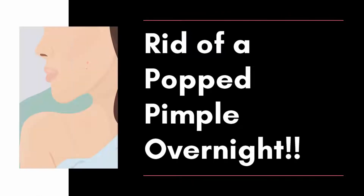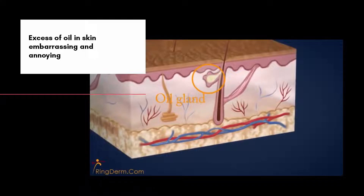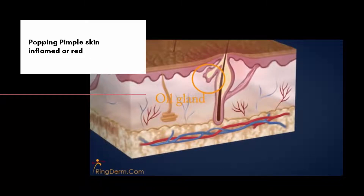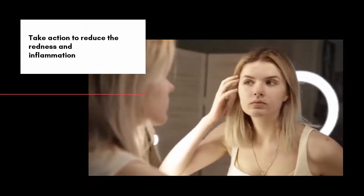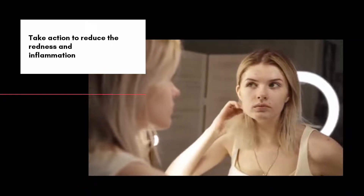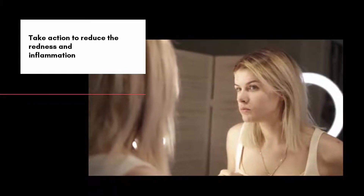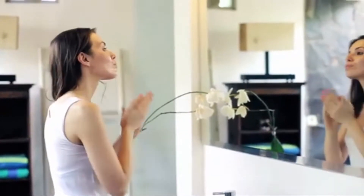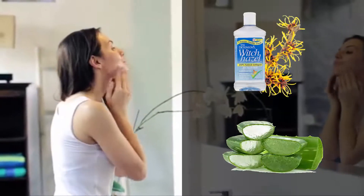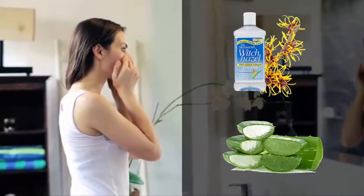How to get rid of a popped pimple overnight. Pimples are formed from an excess of oil in your skin and can be embarrassing and annoying. Even after popping a pimple, the surrounding skin can look inflamed or red. Though it's unlikely that popped pimples will disappear overnight, you can take action to reduce the redness and inflammation by applying a hydrocolloid dressing or spreading all-natural ingredients like witch hazel or aloe vera over the area. You can minimize the appearance of a popped pimple significantly.